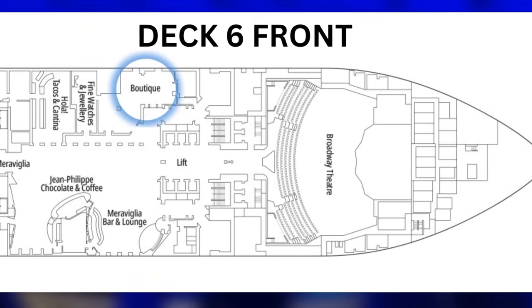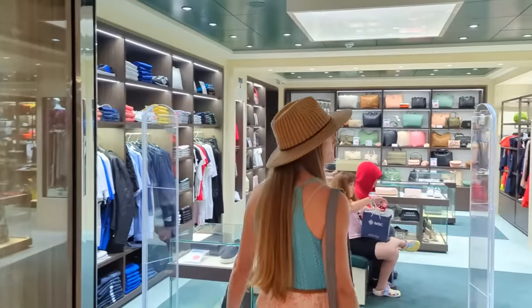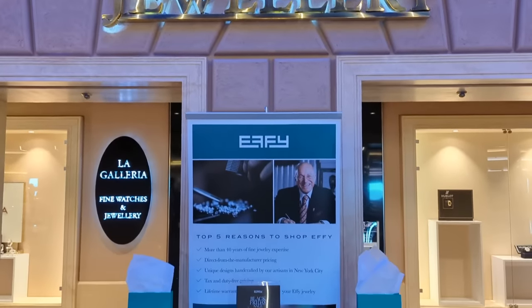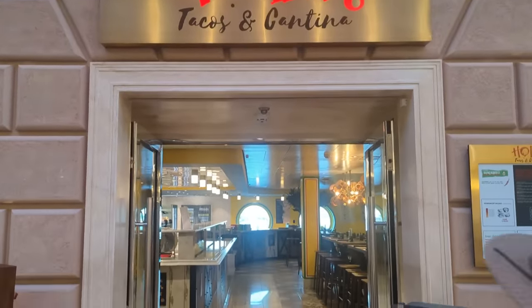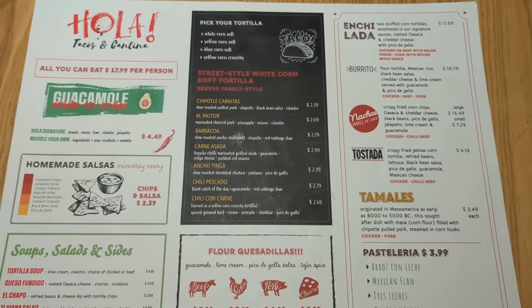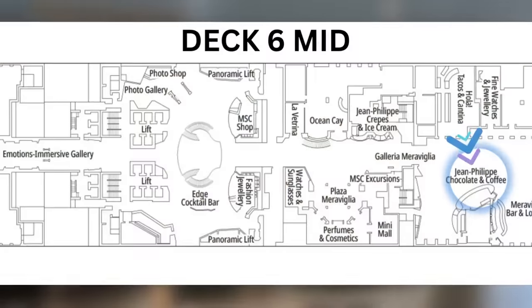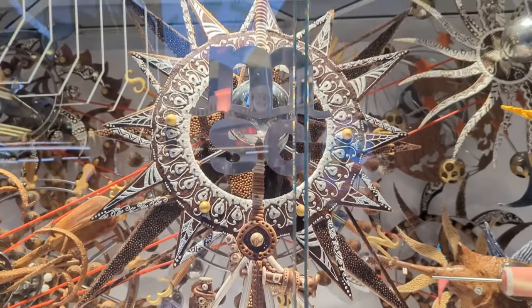Just a few short steps from the Miravilla Bar, cruisers can find one of the ship's many shopping destinations at the Boutique, which offers a variety of clothing and accessories for men, women, and children. And if it's jewelry you're in the market for, you'll find that in the promenade as well. Right next door to the jewelry shop is one of the ship's specialty dining spots, Ola Tacos and Cantina, where you'll find a variety of Mexican food and margaritas. And right next door to Ola is the chocolate lover's paradise, Jean-Philippe Chocolate and Café.